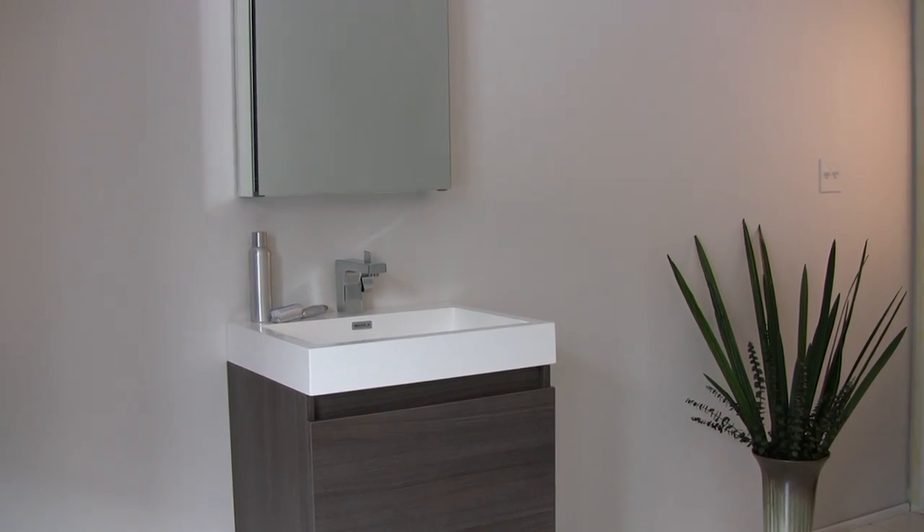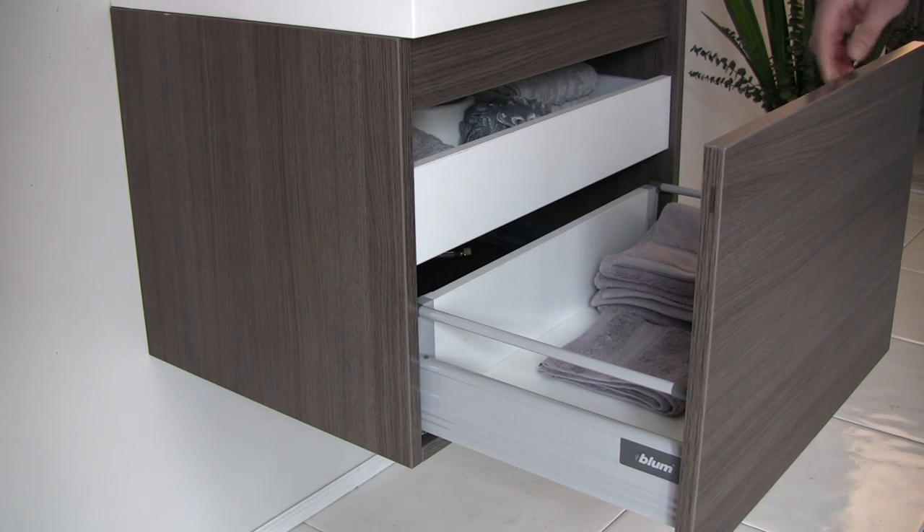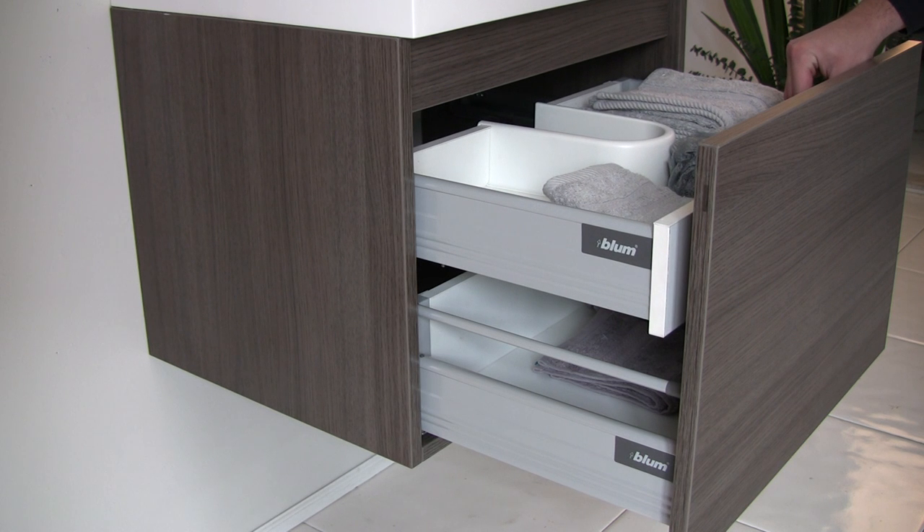Its innovative drawer system provides hidden storage without compromising design. There is a nested drawer tucked inside the main storage compartment that is equipped with a slow-closing mechanism.